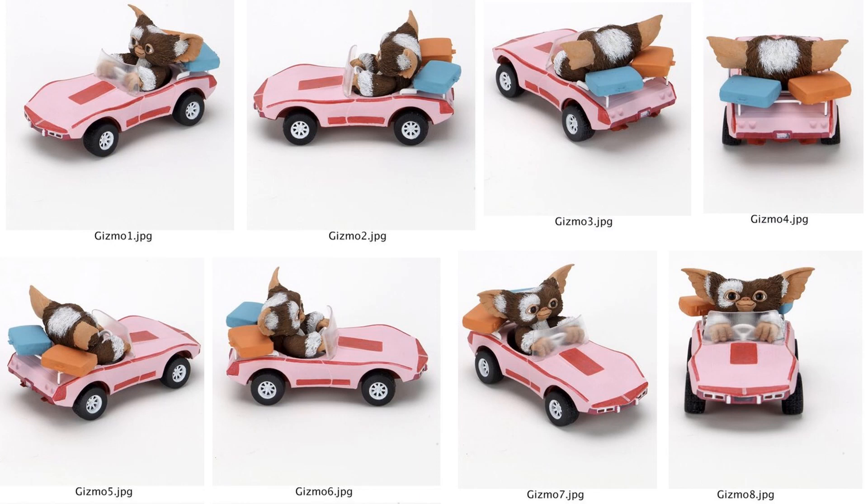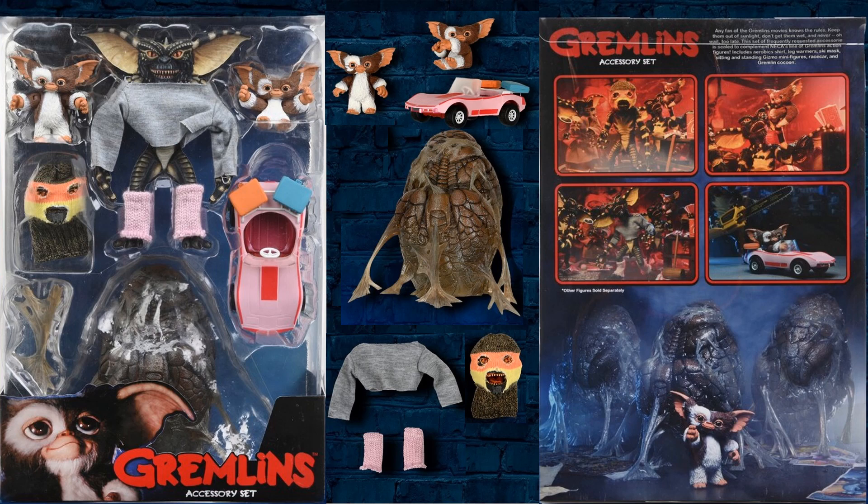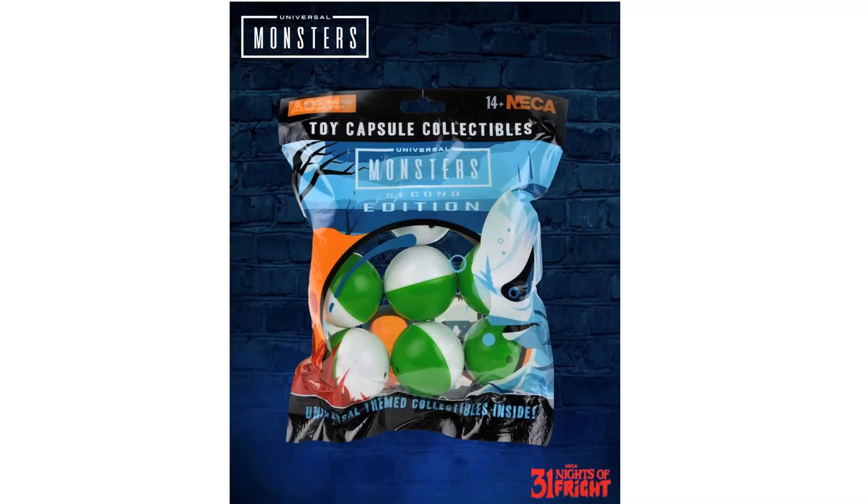All the different angles for the car are shown, and you see everything included — front and back of the package and all of the accessories. Night number twelve we had a blind-packed toy capsule collection featuring Universal Monsters. We get nine mystery capsules which can be pins, patches, bracelets, or magnets, and you can find this at Walmart.